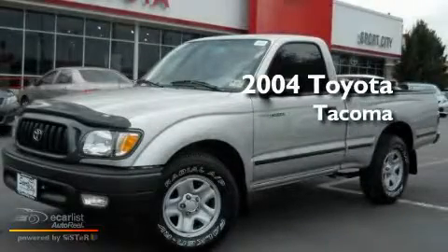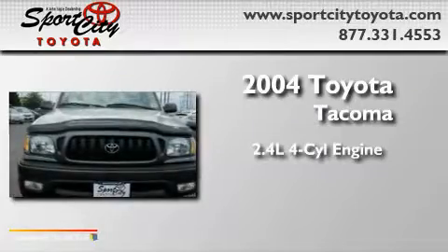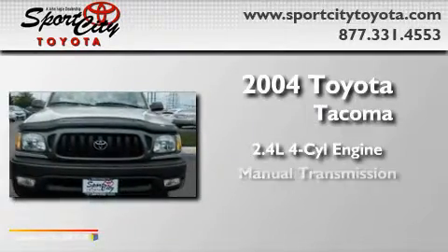This is a 2004 Toyota Tacoma. It features a 2.4-liter four-cylinder engine and a manual transmission.